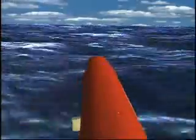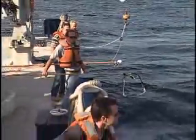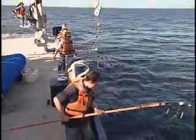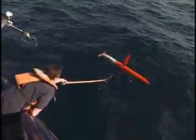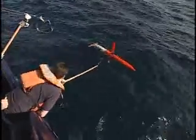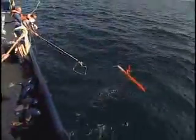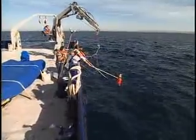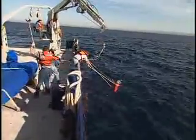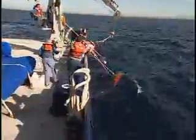Spray can operate for months at a time and travel as far as 3,500 miles. Meanwhile, on the research vessel, the lab group prepares to recover Spray. The ship moves to Spray, and as it drifts by, the scientists use long poles to snare it. They manage to slip ropes around the glider and pull it in close for the crane to lift it up.